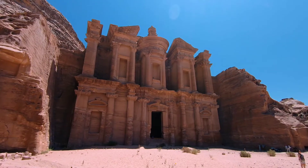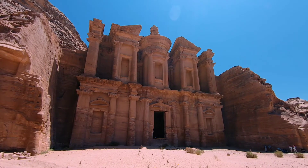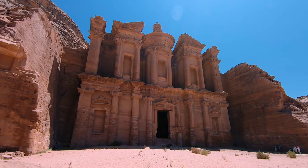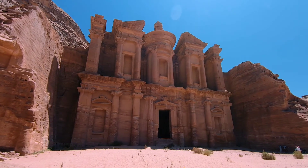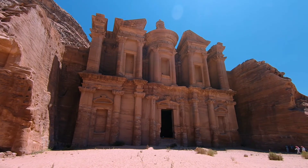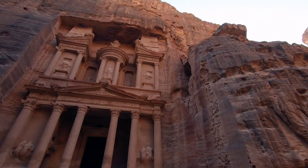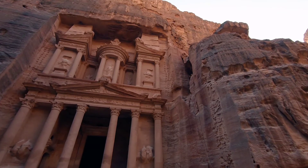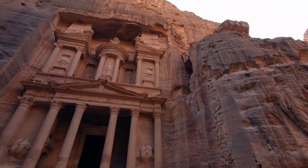The treasury is no treasury at all. The treasury, or Al-Hazna, is the most famous rock structure of Petra — literally the face of the ancient city. It's so popular that most people think the treasury is Petra itself. However, Al-Hazna is not Petra. In fact, the famous treasury is not even a treasury.